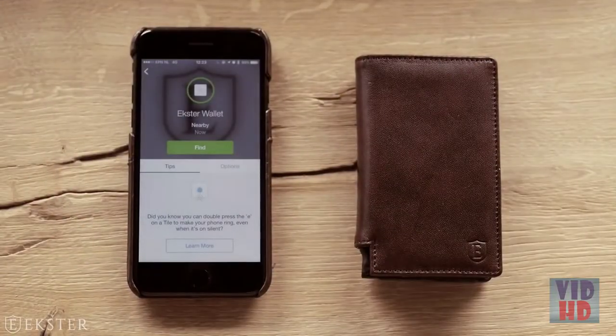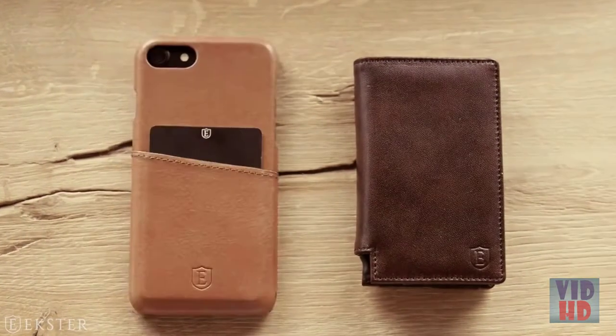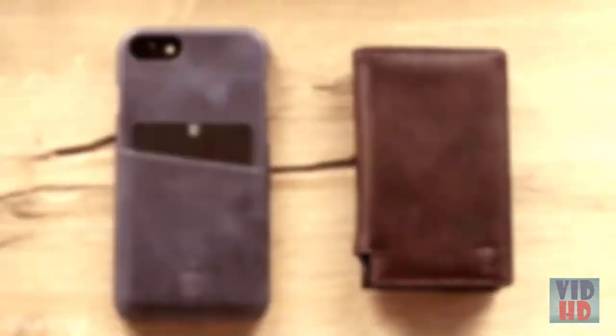Lost your wallet? Simply give it a ring to find it. If that's all a bit too James Bond for you, then settle for the Exter iPhone case, offering room for cards, cash, an extra SIM card, and a reset pin.